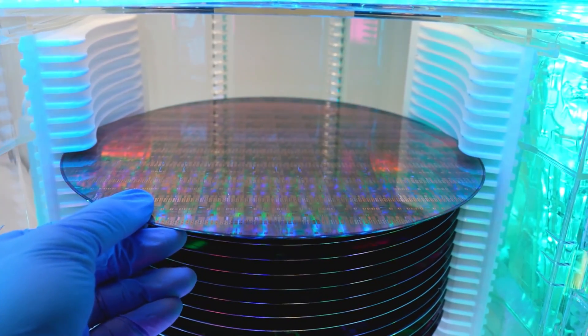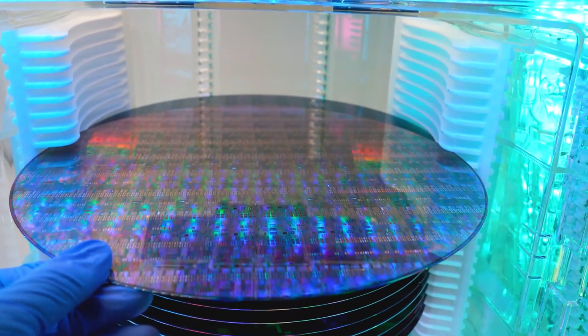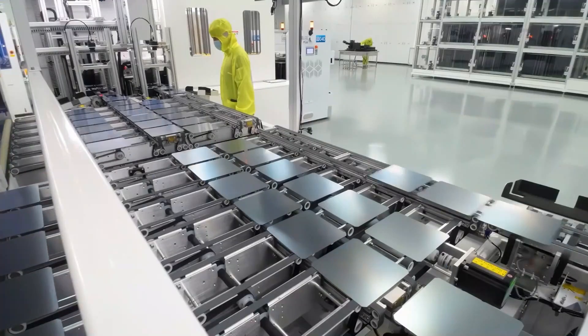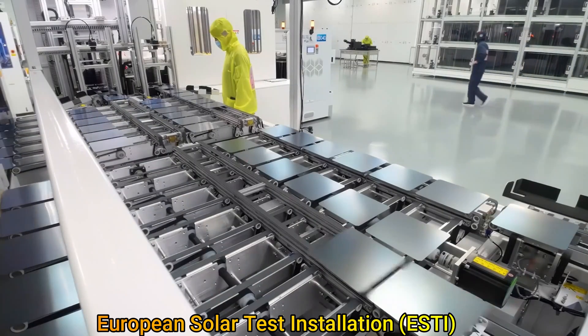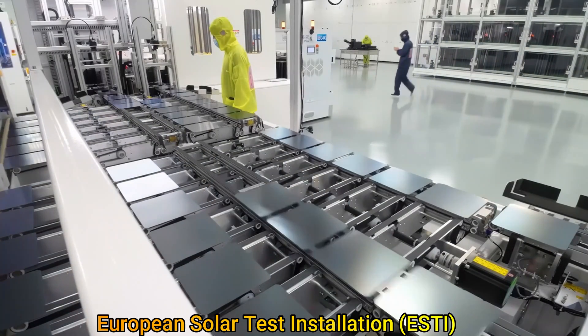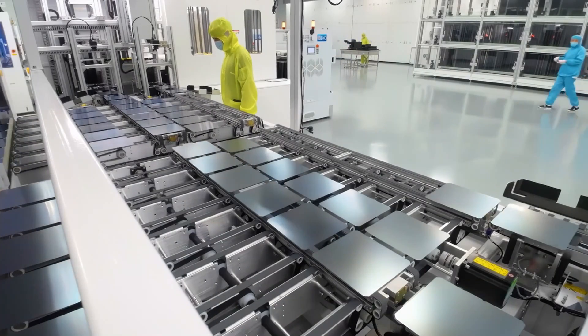Longy's record efficiency has been verified by the European Solar Test Installation, or ESTI — a European reference laboratory for calibration of photovoltaic devices and verification of their energy generation, which has been operating since the late 1970s.